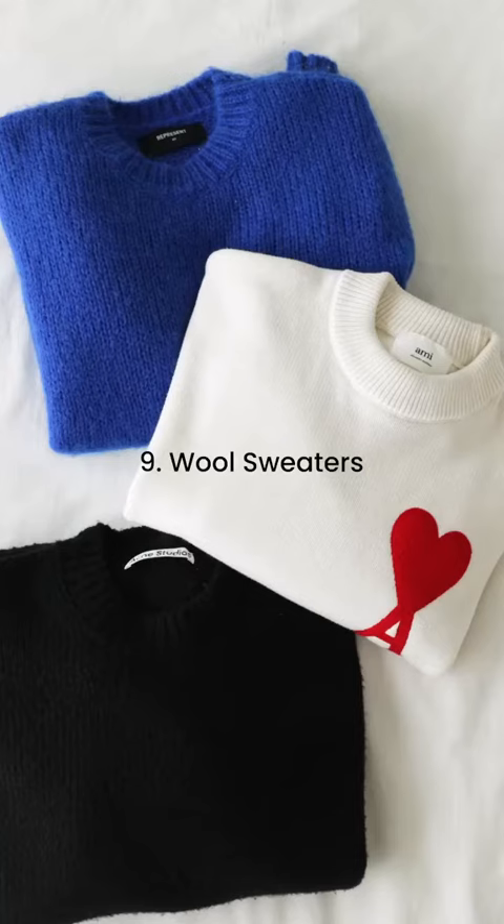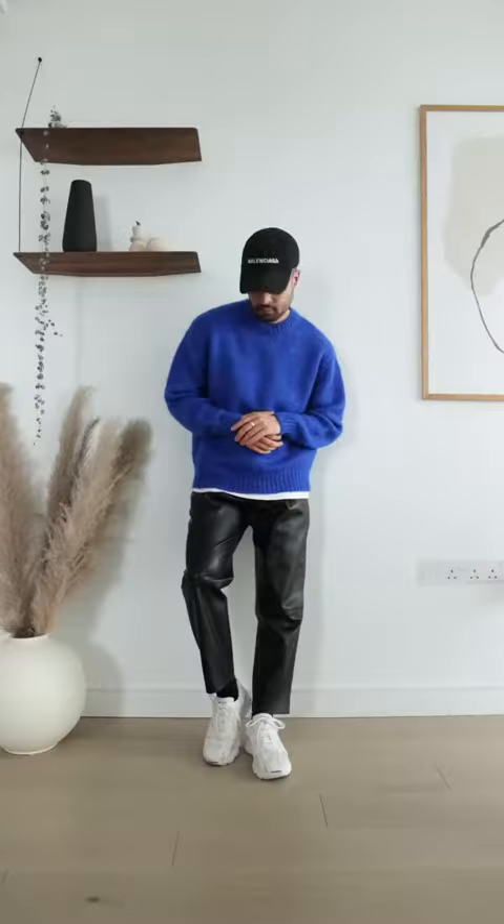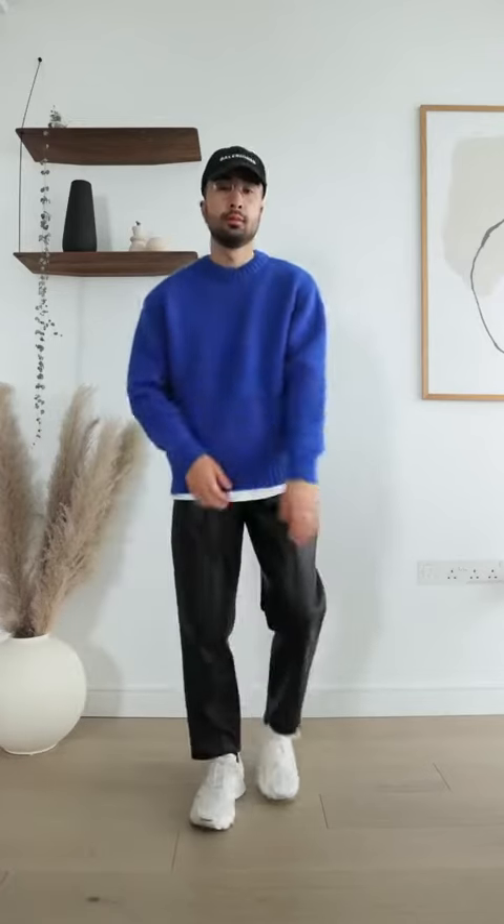Number 9: Wool Sweaters. Opt for neutrals like white, black, and grey to start with, but you can branch out into colour once you have the basics down.